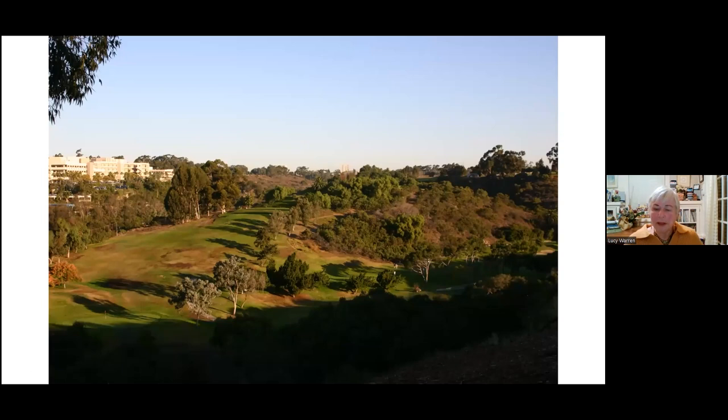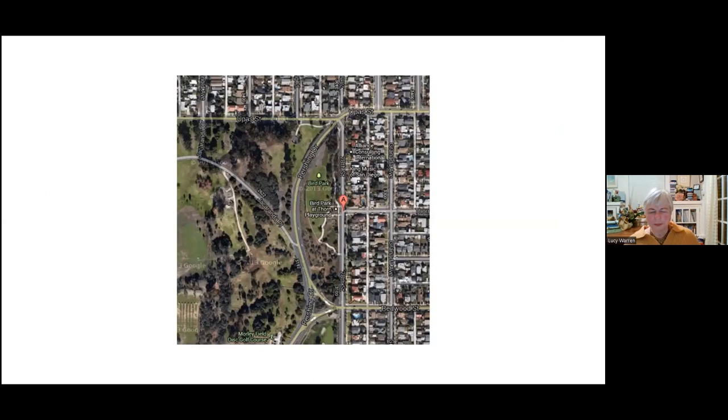There's an entire golf course included in Balboa Park, and there are probably a number of native trees in the non-grass areas of the park that go back up into Switzer Canyon. And what I really want to feature today is Bird Park. Bird Park is at the extreme northeast corner of Balboa Park.